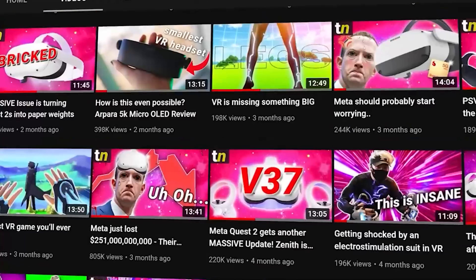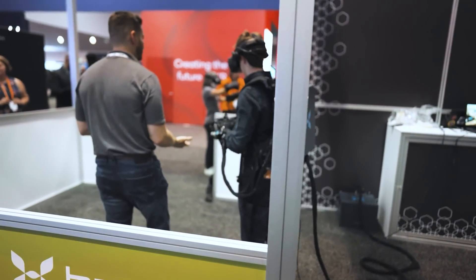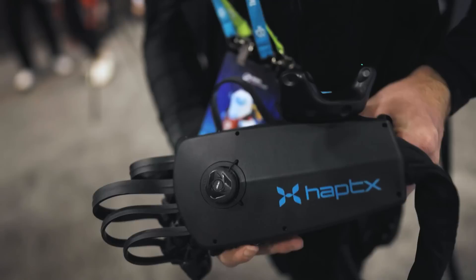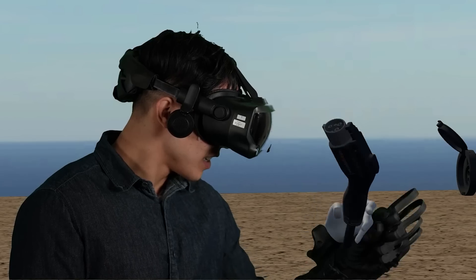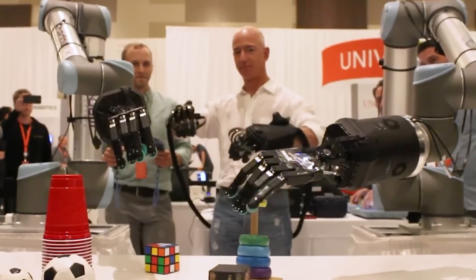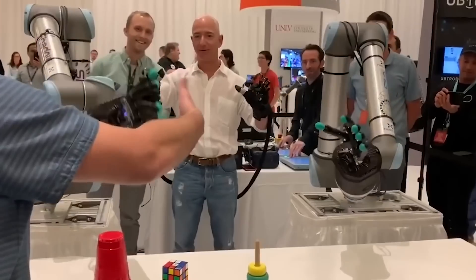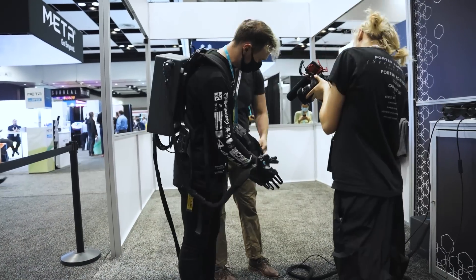There is one company that I have probably covered about 10 times on my channel and I have dreamt of trying out their systems, and that's HaptX, the leading haptic VR solution on the market and supposedly the most realistic way you can feel virtual objects while in VR. Famously, the creator of the rig that Jeff Bezos used to control a set of robotic arms, making him look like a Marvel supervillain. And I finally got a chance to try them.